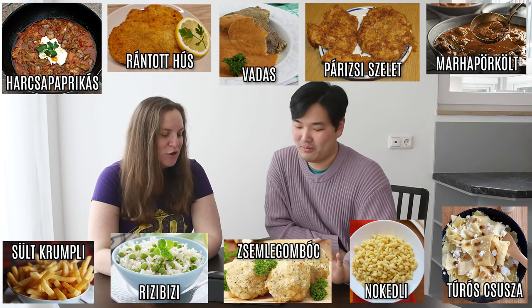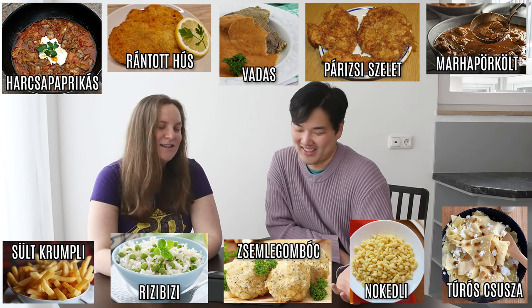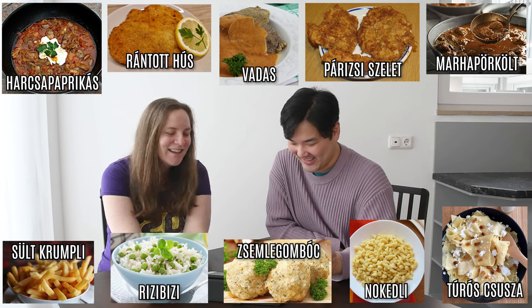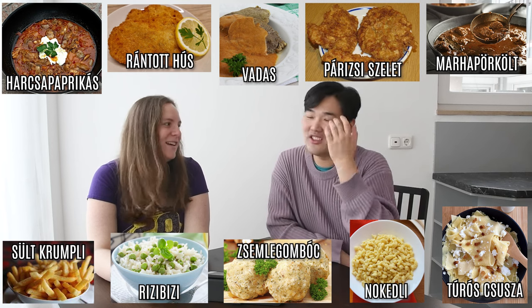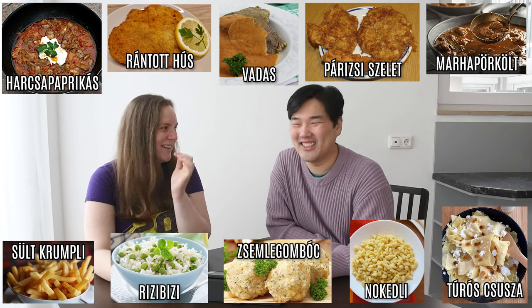For the sides we have sült krumpli — that's fries, just fries! Then rizibizi — I love that word! It's like a side of pea-filled rice. Rizibizi — it's rice with peas. Oh, this is so cute, I like the name!